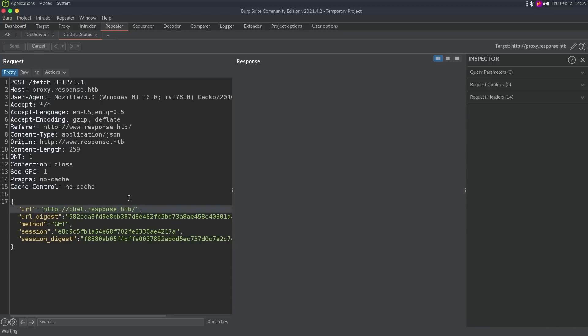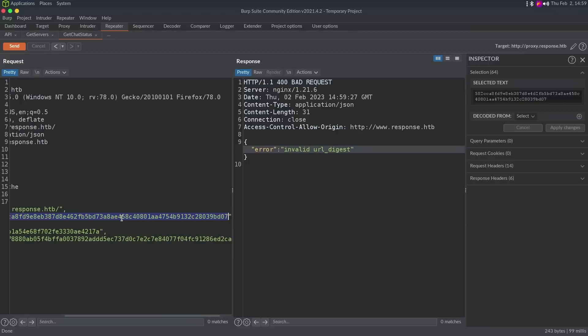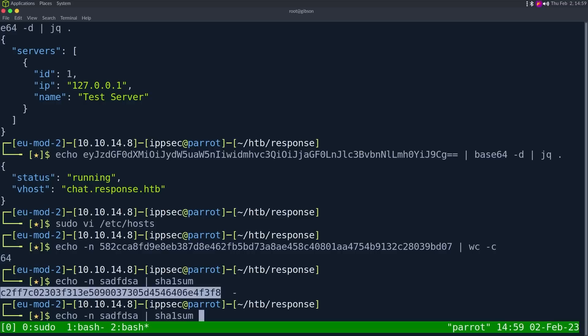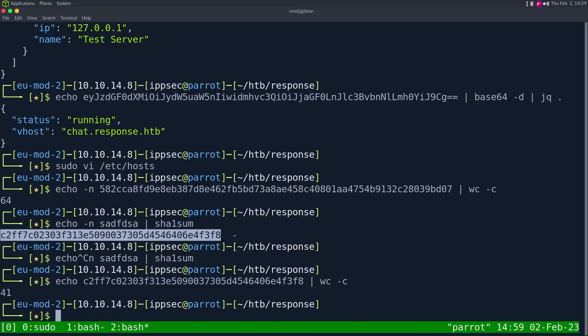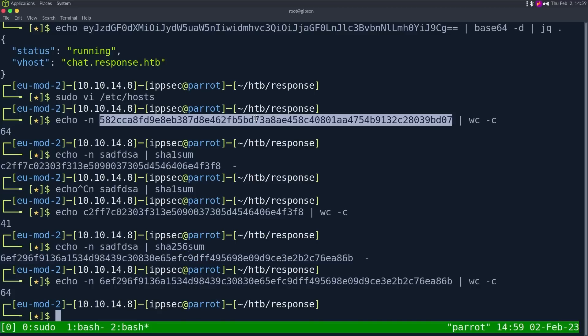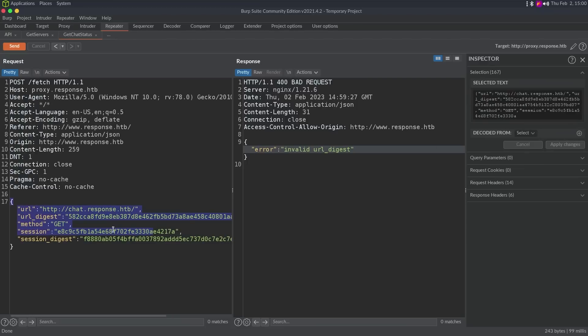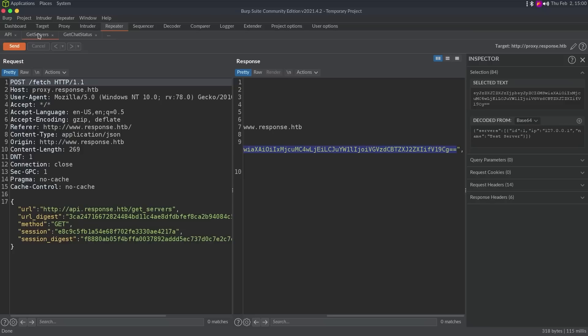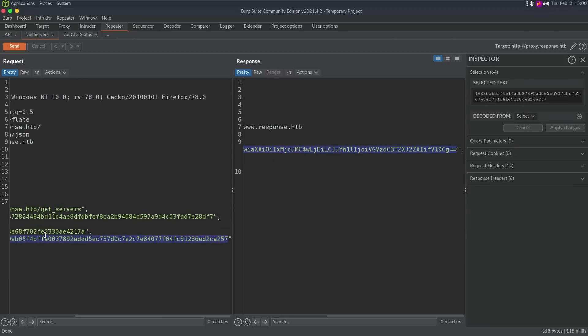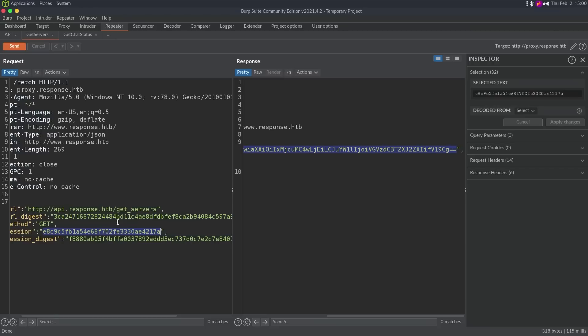So this is going to be some type of checksum. We can look at the length — echo -n, wc -c — it's 64 characters. I'm going to guess that's a SHA-256 sum based on length. The first thing I'm noticing is that this session is the same across all three of these requests. The session digest, of course, is the same. Session digest is definitely the SHA-256 hash of this, probably some HMAC with a secret we don't know.